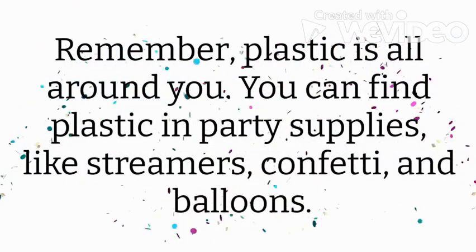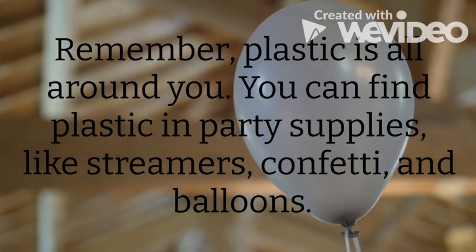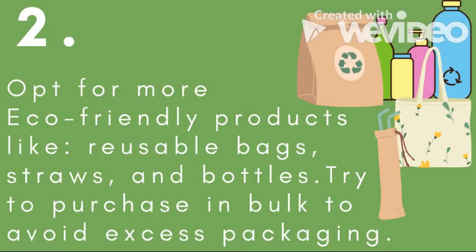Remember, plastic is all around you. You can find plastic in party supplies like confetti, streamers, and balloons. Opt for more eco-friendly products like reusable bags, straws, and bottles.